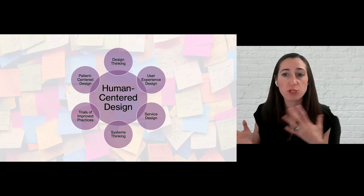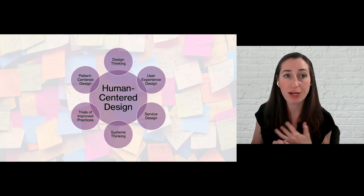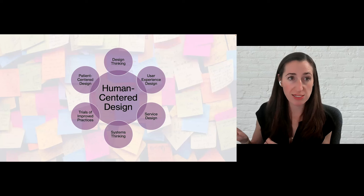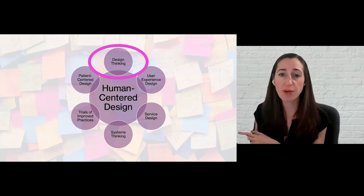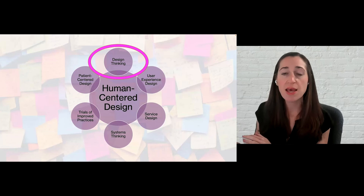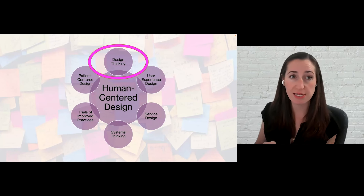Human-centered design is a framework for many different approaches and techniques. Which approach, process, or technique you use really depends on your industry and scope of work. Design thinking, which is the human-centered design process I'm going to detail for you today, is arguably one of the most common human-centered design processes.